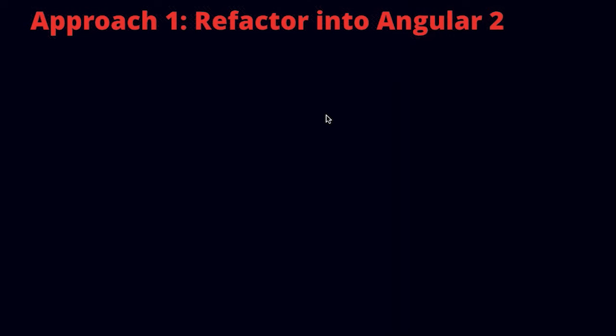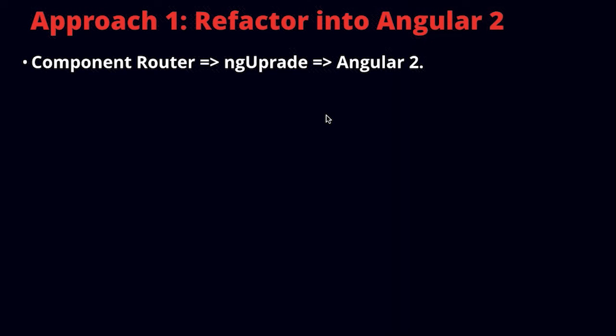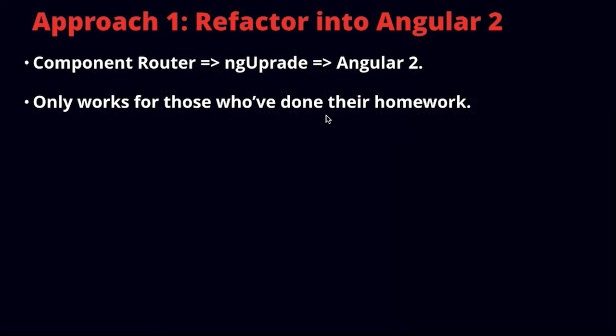The first approach is to refactor straight into Angular 2. This really only works if your code is in a really good state. The process looks roughly like this: you'll update your code to use Angular's new component router, then use a tool called ngUpgrade to run your app in hybrid mode for a short period where Angular 1 and Angular 2 components live together, and then switch fully to Angular 2. In theory you could get done fairly quickly, but this only really works for those who have done their homework and whose Angular 1 code base is fully ready for migration.